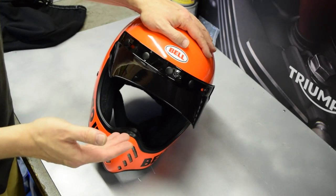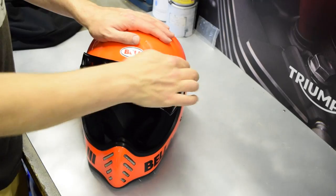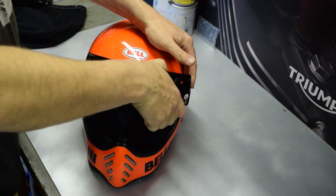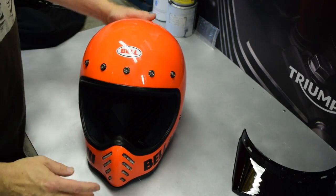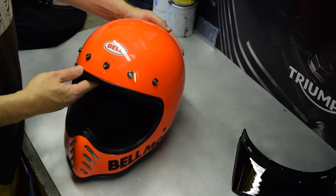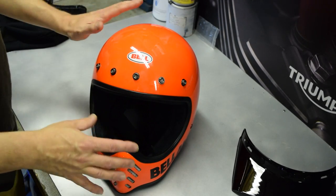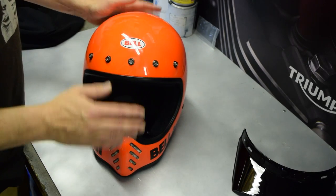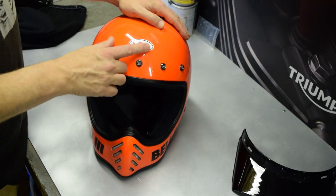I love this duck-bill peak — it's got that classic look to it, and when riding I found it doesn't cause any head lift or problems whatsoever. It's a five-snap, so they've stuck with the traditional five-snap piece. If you take the peak off, it looks great without it as well.